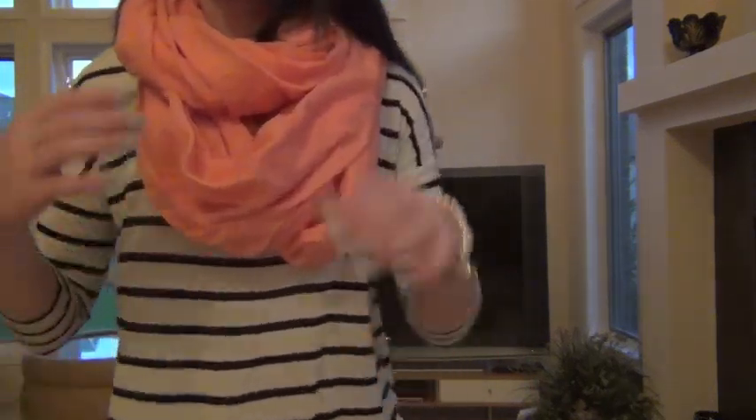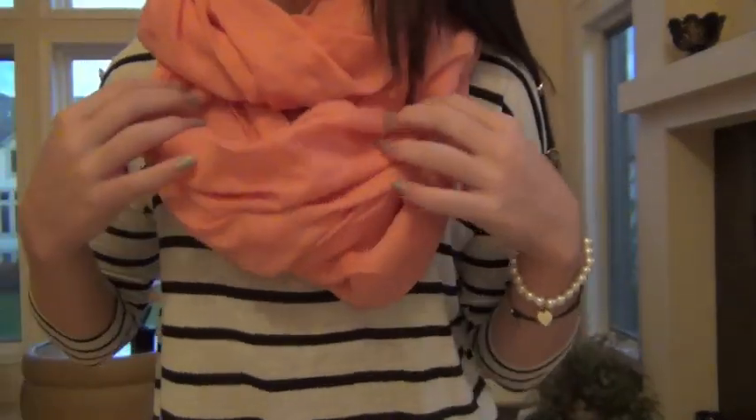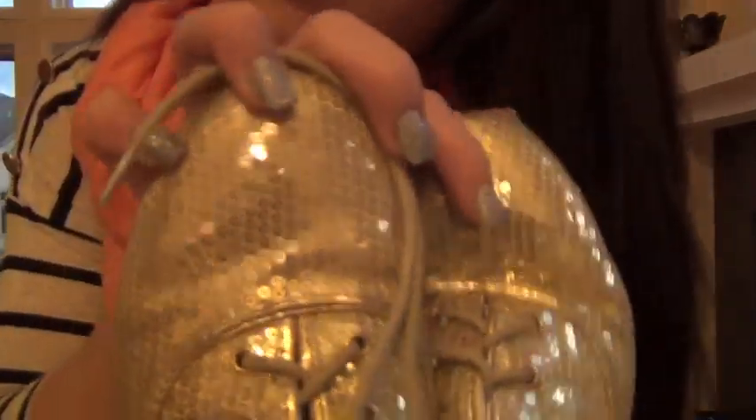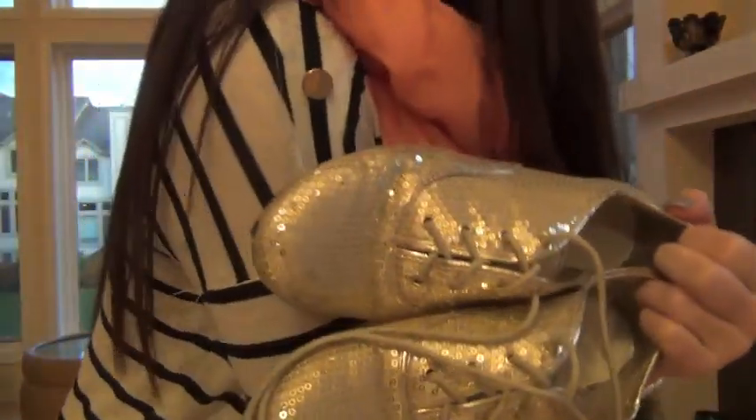I wanted to spice up this boring outfit so I added this bright coral infinity scarf from H&M — it's really big and takes a while to style. Same Nordstrom leggings. My hair is just straightened. I added these glittery oxfords from Forever 21 to give some sparkle and match the gold buttons, and that was it.